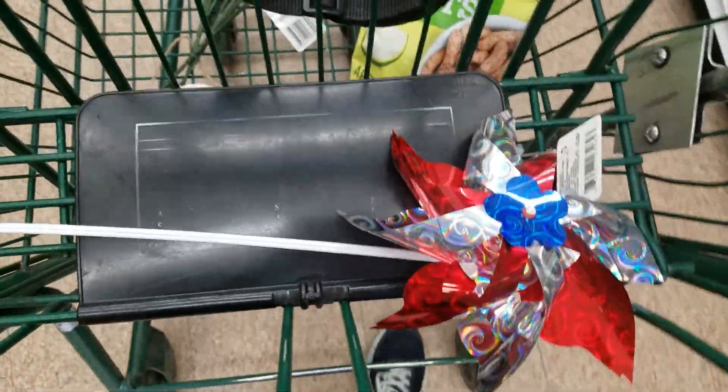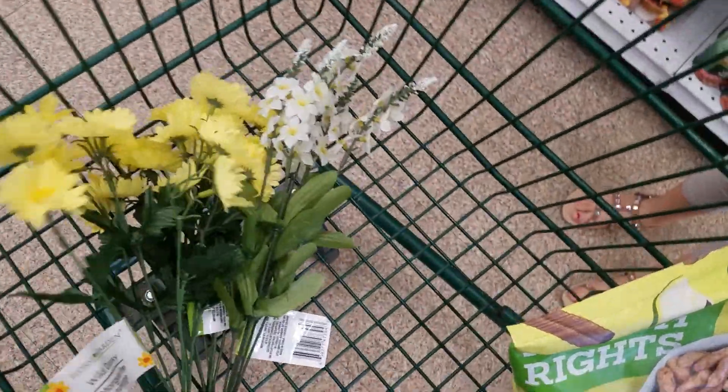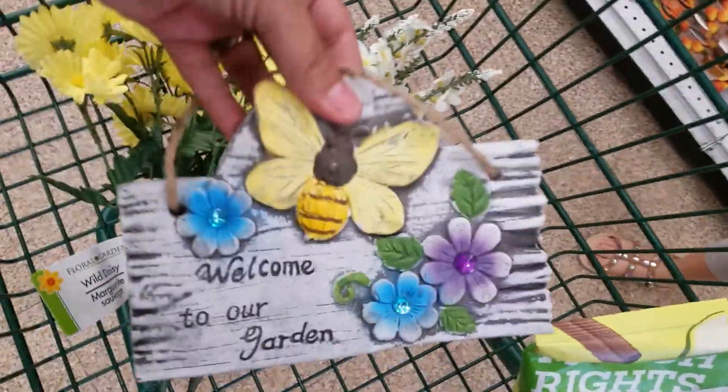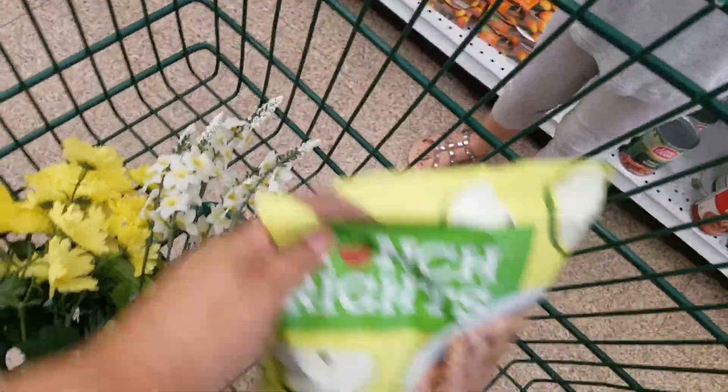Okay guys, this is what I got for my mom and brother's cemetery, and I got these cute flowers as well. And then I got one of these to put on my brother's and mom's tombstone. And then Kimberly of course wanted these.